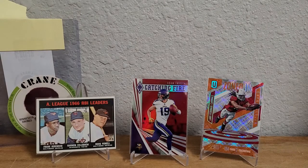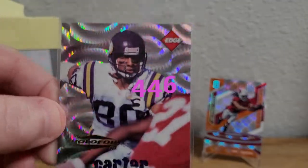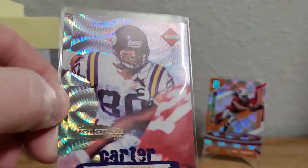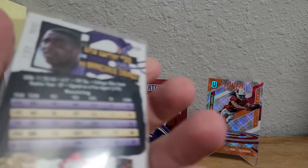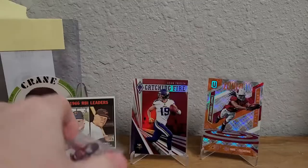This card is sick — 1996 Collector's Edge Hollow Foil. So shiny and very cool looking. That one was numbered 133 out of 500.